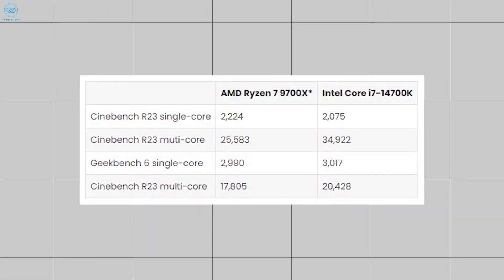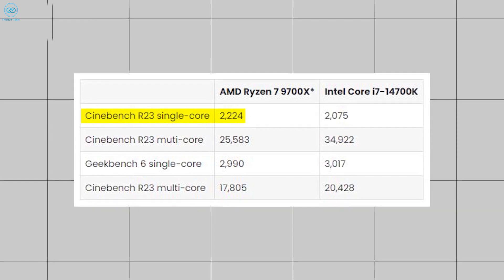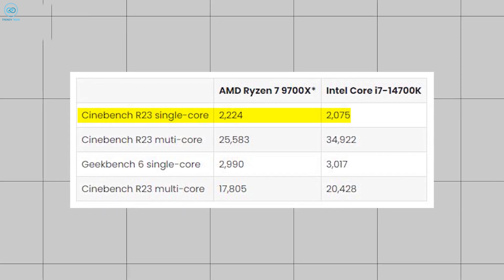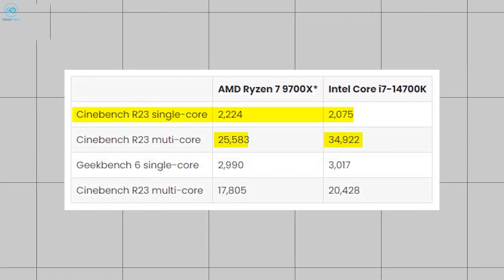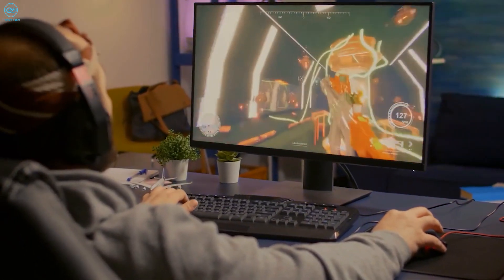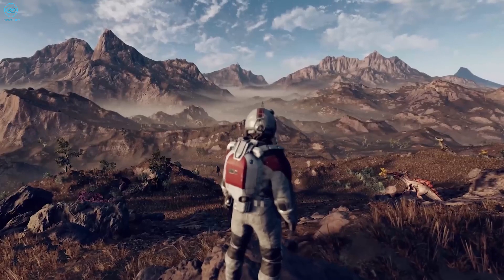Cinebench results paint a similar picture. The Ryzen 7 9700X takes the lead in single-core performance with a score of 2,224 compared to the Core i7-14700K's 2,075. But in multi-core tests, Intel's chip flexes its muscle, scoring 34,922 to AMD's 25,830. It's worth noting that while these benchmarks give us a good idea of relative performance, real-world usage may vary depending on specific applications and workloads. While AMD shows strength in single-core performance, Intel's higher core count gives it an edge in multi-threaded tasks.